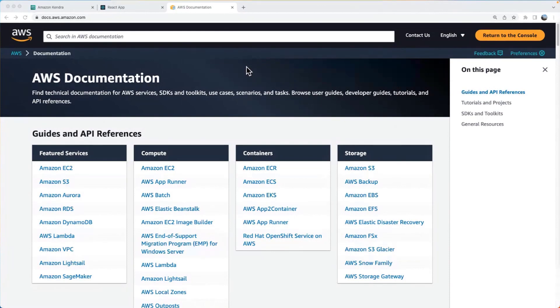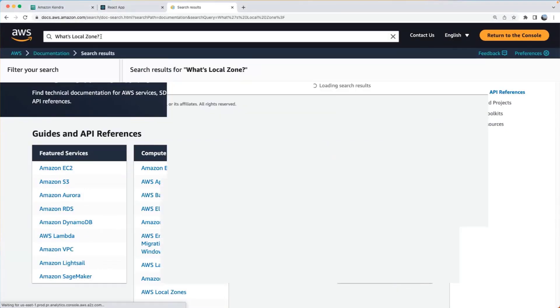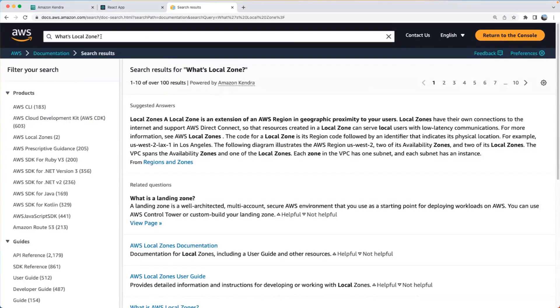Let's start with the AWS documentation website — this is the public portal you go to when searching for information related to AWS services. I'm going to ask the question: 'What's a Local Zone?' You get a very precise answer: 'A Local Zone is an extension of an AWS Region in geographic proximity to your users.' As you can see, it is powered by Amazon Kendra. If you want to experience Amazon Kendra, you can start at docs.aws.amazon.com.